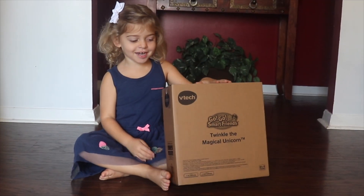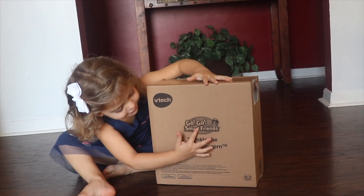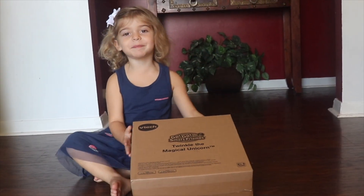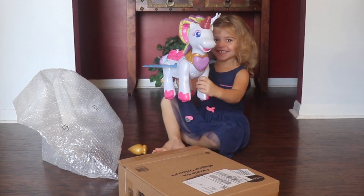Hello guys, today we have a box. Go, go Smart Friends! It's a unicorn and a chicken and a unicorn. Let's open it. Wow!